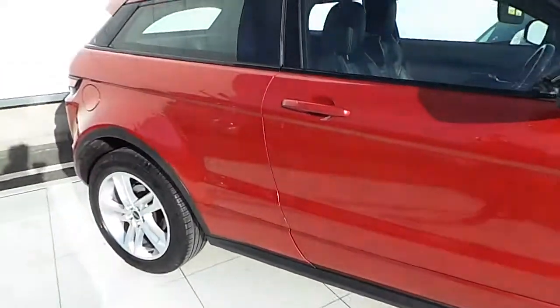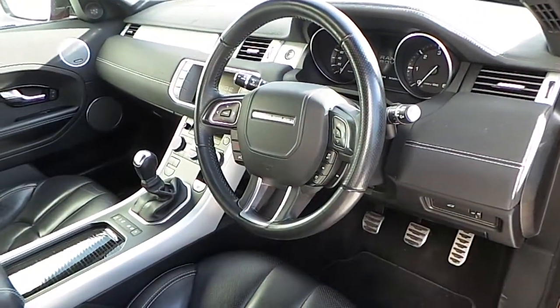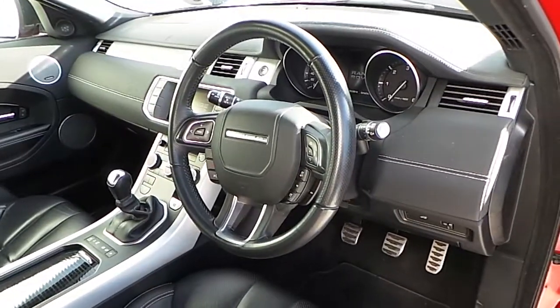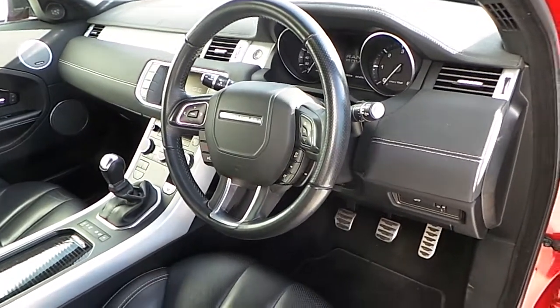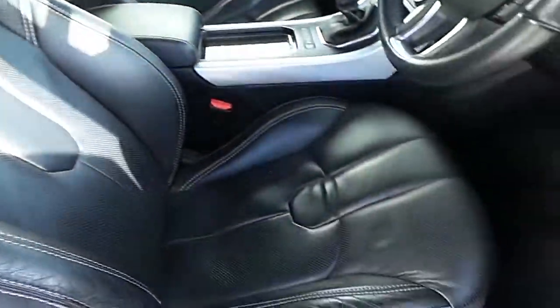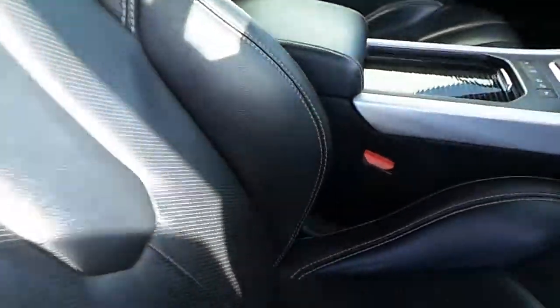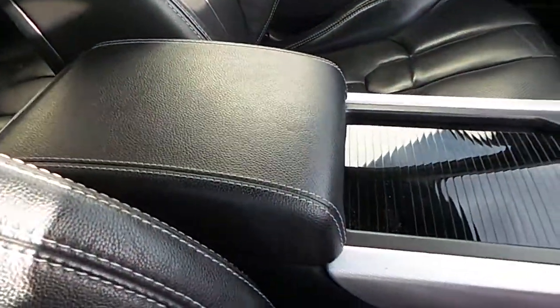Let's take a quick look inside. We have a multi-functional steering wheel with Bluetooth phone connectivity and cruise control, black leather upholstery, a front armrest with cup holders, and a rear armrest.